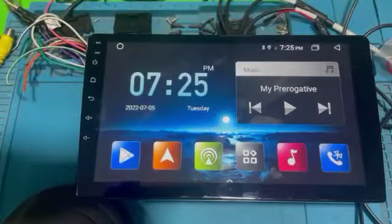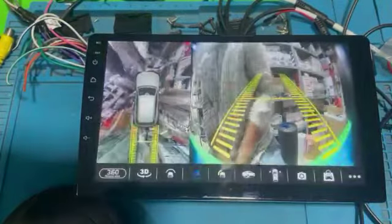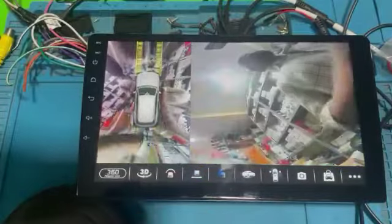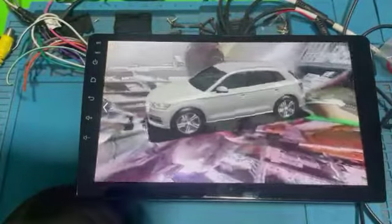Hello everyone, today I introduce the OnePlus Android 2GB RAM 32GB ROM T-Link with 360 degree inbuilt camera with 3D view. T5 processor with 3D mode.